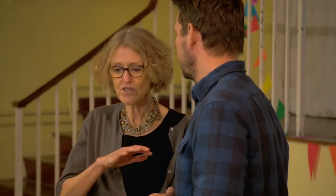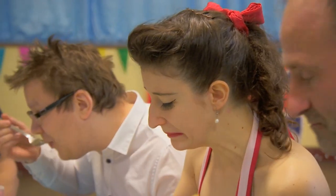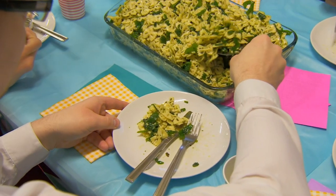We've estimated that if we could get rid of those increased packages, portions, and tableware that we've seen, we could reduce the number of calories an adult in the UK consumes by 279 calories a day. Wow. That's a lot of calories. It's a lot of calories.